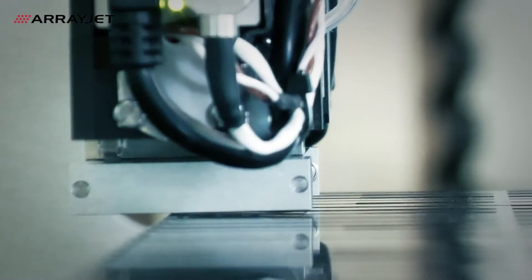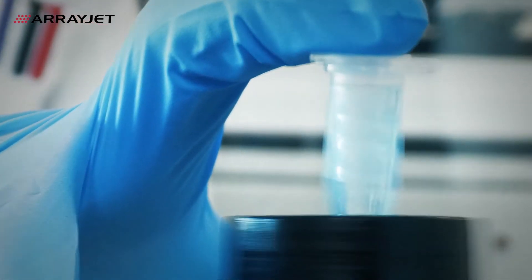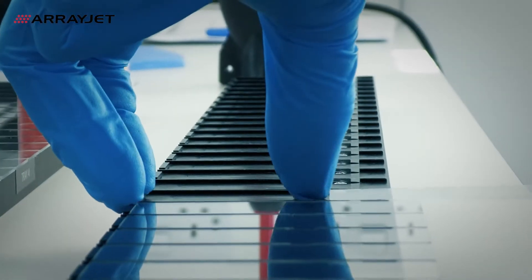It's what makes ArrayJet unique, it's what makes us fast. Mercury incorporates a leap in sample conservation — use just half a microlitre of sample across a thousand slides.